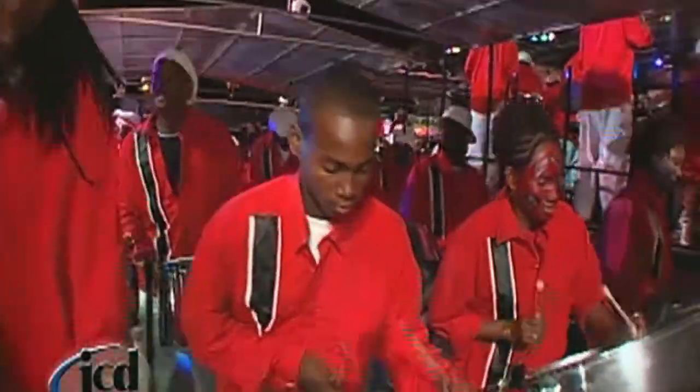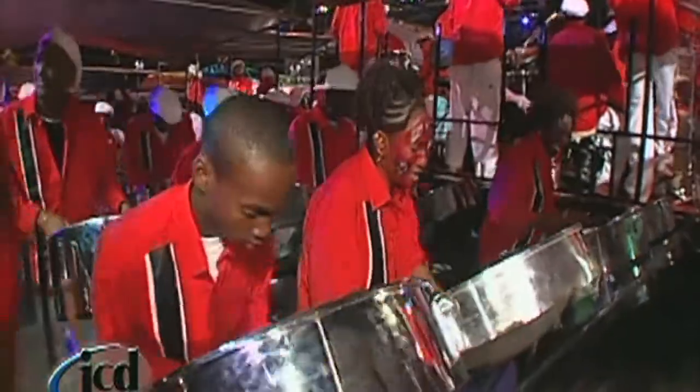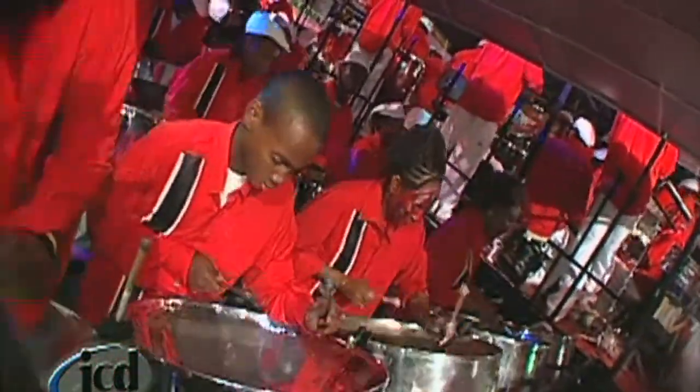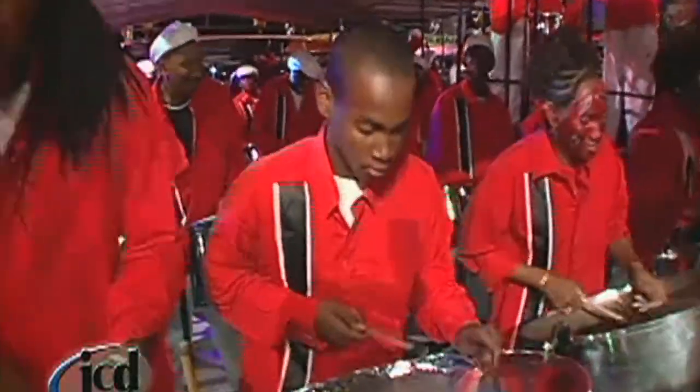A central part of a steel drum band is the engine room or the percussive center — this is where all the beats and rhythm are maintained. My collection inspired by the rhythm center is called the engine room, and it includes the cowbell, the scratcher, and the beat iron. The cowbell is a percussive instrument used in many bands, but particularly in a steel band it's used to start the music as well as to maintain the beat.